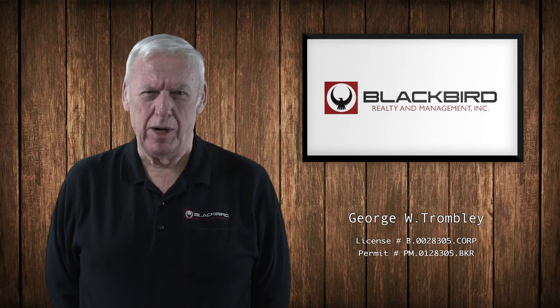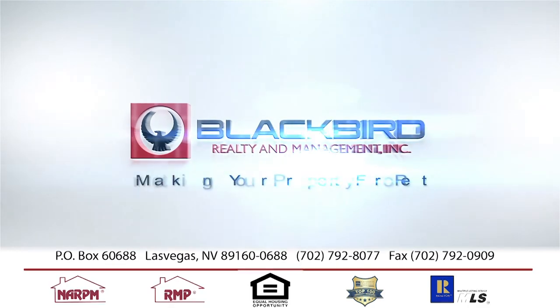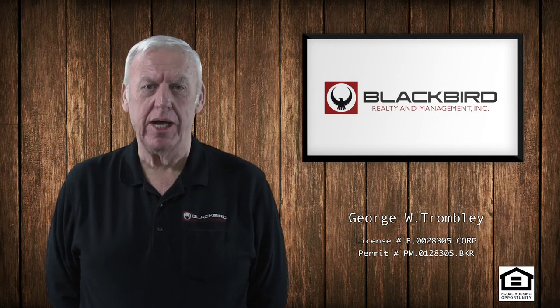Today's topic is going to be marketing your property for rent. When your property is actually available to rent is when we'll do the market analysis on what it should bring in rent.